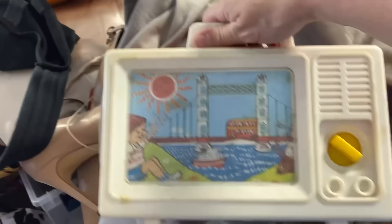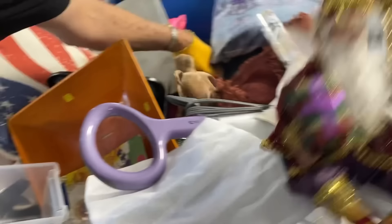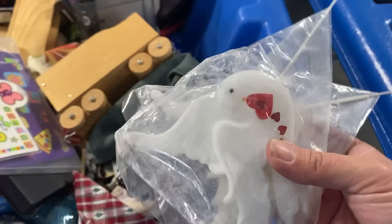Oh look at this older one — it's all cracked up. It's from like the 70s and it's broken. I found one thing in the new bin, just one. There's more of these things — I'll take these because I've got a couple of them, they're cute little ruffers.